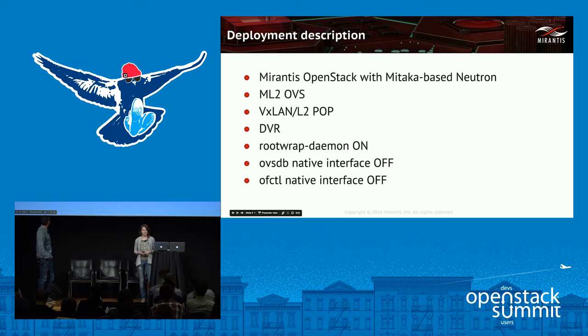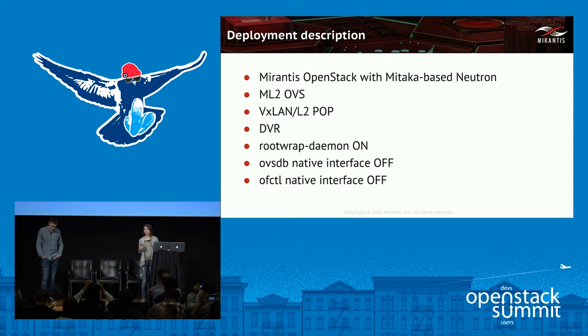We're testing Mirantis OpenStack 9.0 with Mitaka-based Neutron with the ML2 OVS plugin. We used VXLAN segmentation type as it is a common choice in production, and we're using DVR for enhanced data plane performance.